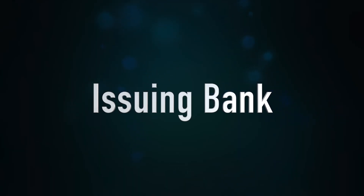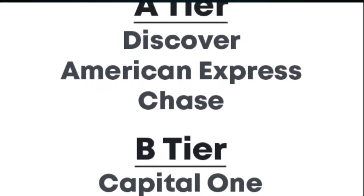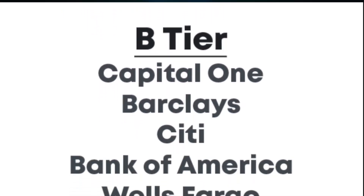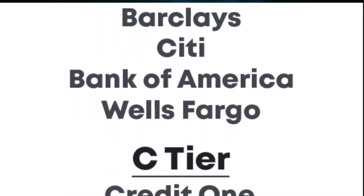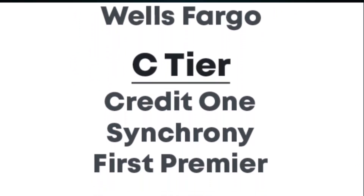Lastly, look for the issuing bank of the card. When you're shopping for a credit card, be sure to open one with a notable institution. There are many small credit companies out there that often charge their cardholders unnecessary fees. Your credit is vital for your financial well-being, so choosing a trusted company is very important.